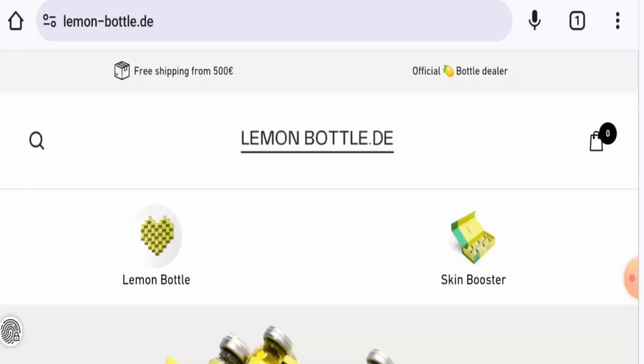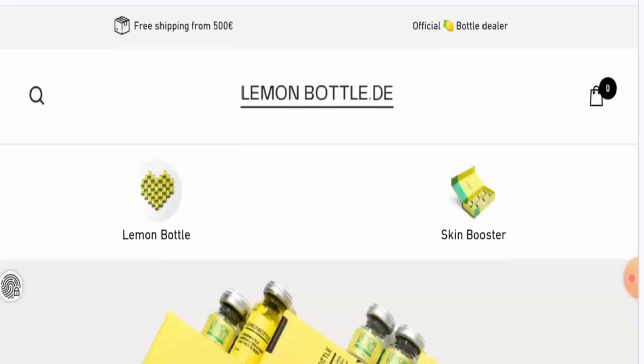People from Germany are very interested in this site, so we are going to inform you about the website's details and its legitimacy. This is an e-commerce site which offers health and beauty related products. If you want to check the products out, visit their official site.